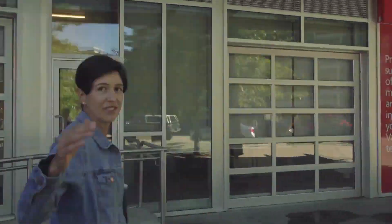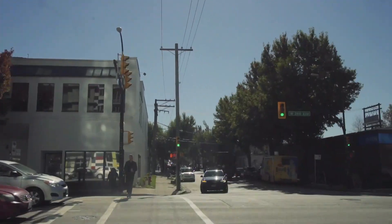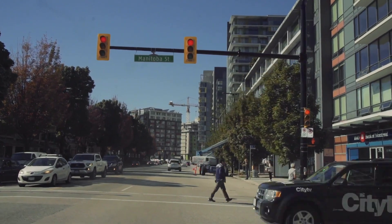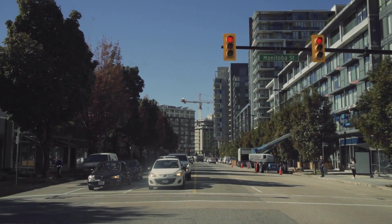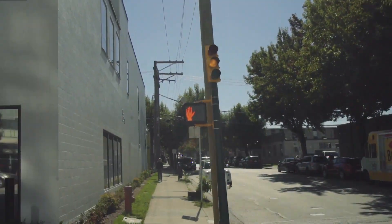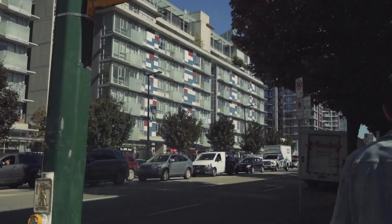As we walk through, we're going to see quite a few different building typologies, some of which are the original homes from the 1800s. And it's just like such a clear divide — this giant avenue is just interesting to see.